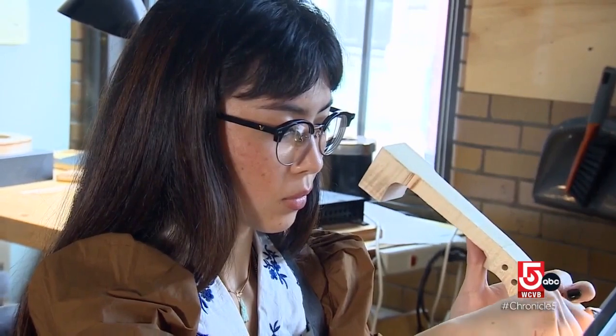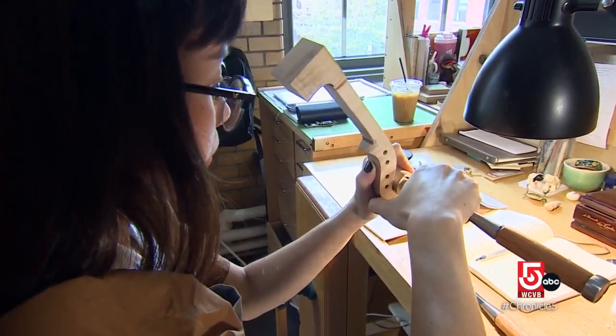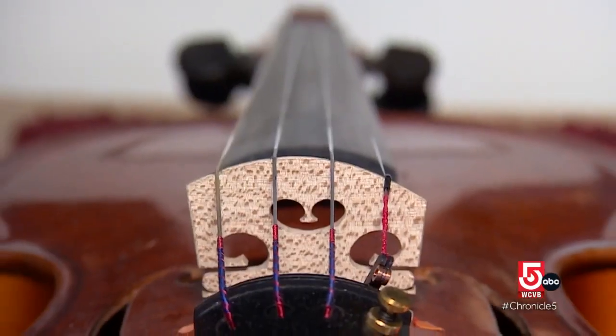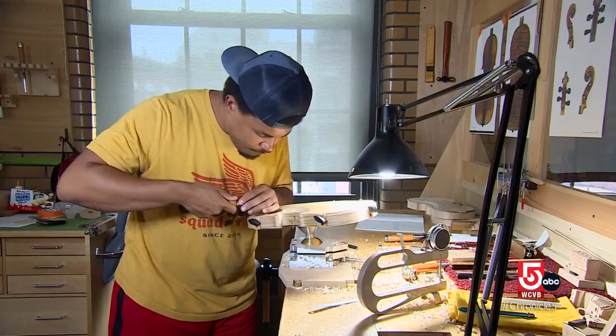Nguyen has played violin most of her life, but says making an instrument is an entirely different experience. Most players are pretty scared to even touch their bridge or move it. There's not really much advantage you get from being a player besides having prior experience with the anatomy of an instrument and having the ear training.